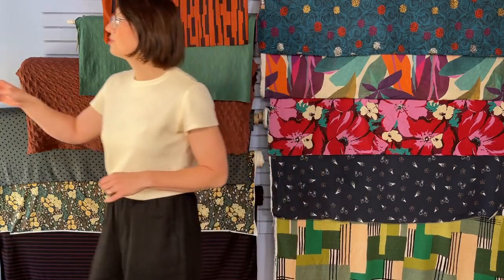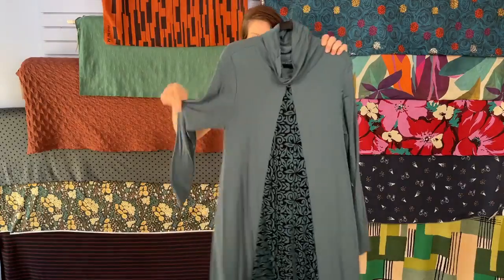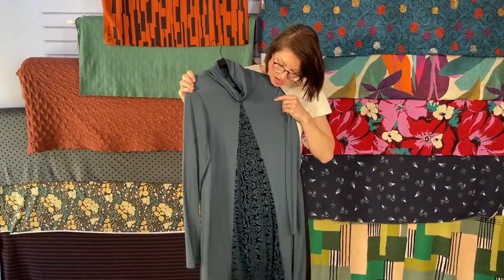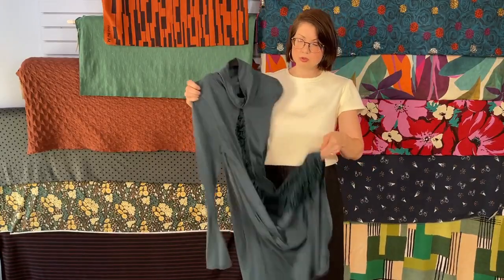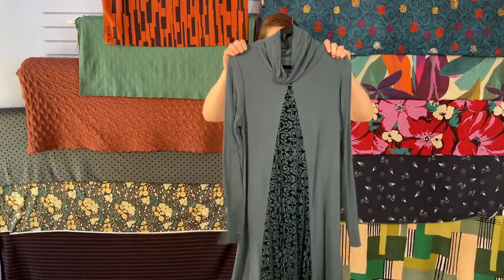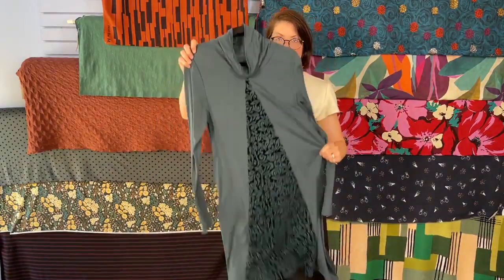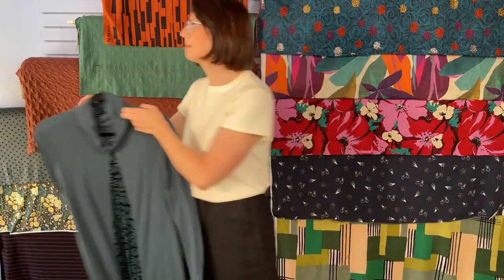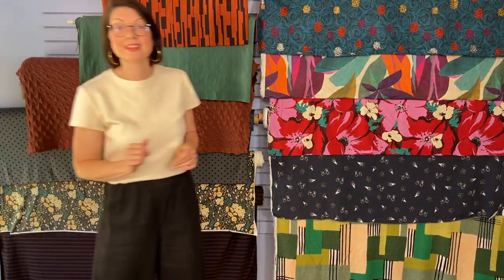What type of knit did you use for the Alex dress? The Alex dress is a rayon spandex blend, and the burnout portion is a poly blend of some sort, but the rest is rayon spandex — that light to medium weight knit.